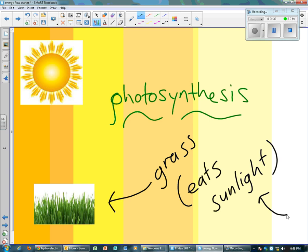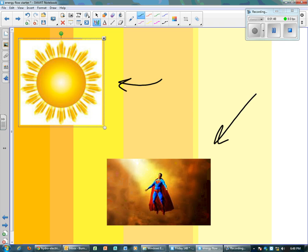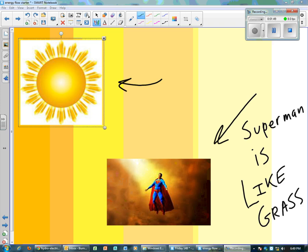You or me, we eat cakes and meat and hamburgers and we get energy. Grass gets its energy from the Sun — just like Superman. Superman is in fact like grass. You won't see that advertised in the new Superman movie, but he is. Grass gets its energy from the Sun, and so does Superman.